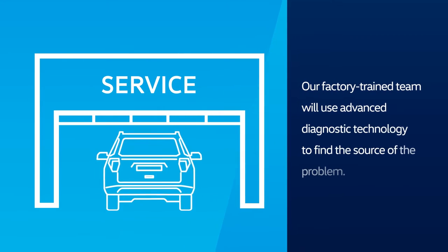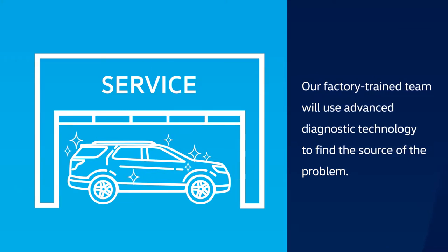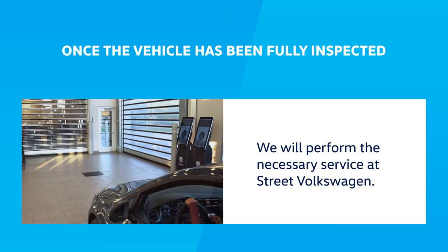Our factory trained team at Street Volkswagen will use advanced diagnostic technology to find the source of the problem. Once the vehicle has been fully inspected, our team will perform the necessary service on your engine.